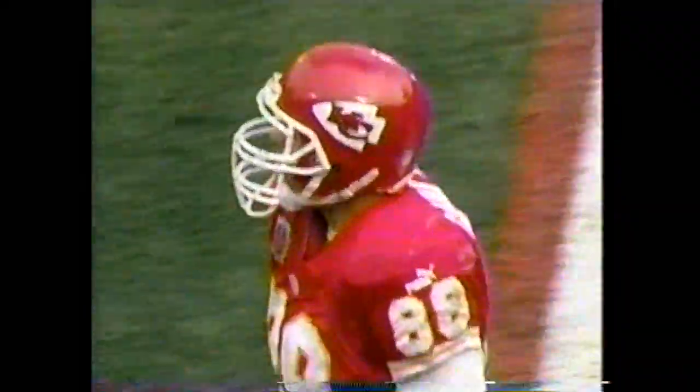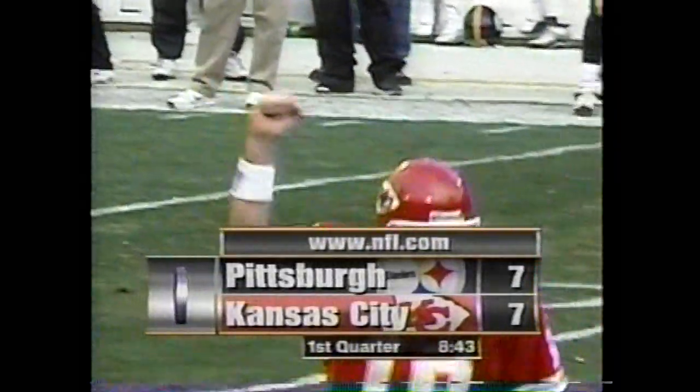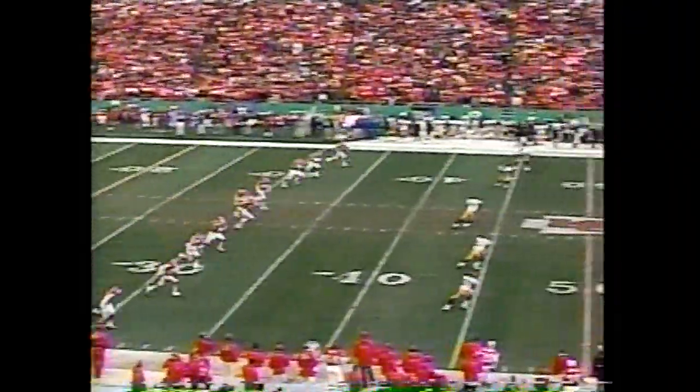Look at him go up. Concentrate on that ball. That is really pretty effective coverage. Most catches in the season by a tight end — that's nine. It comes from Gerbeck. For Kansas City, that was well called as well.